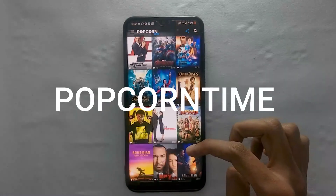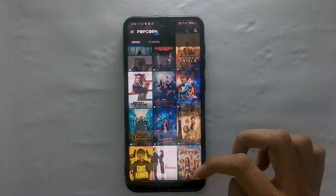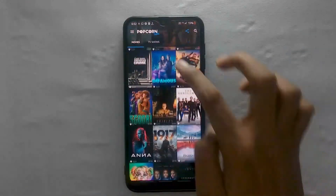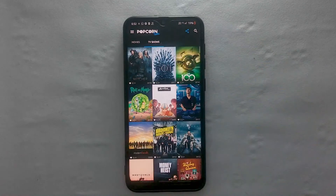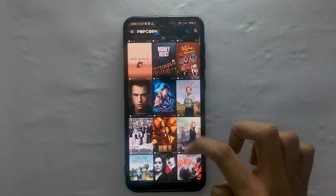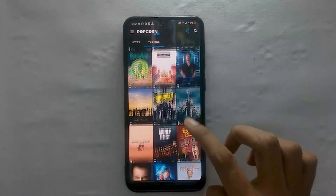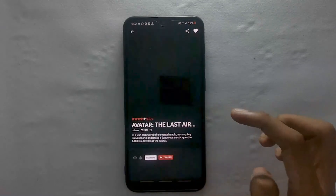Yet another great app to stream is Popcorn Time. Popcorn Time once blew the internet with how professional it went. There are almost all movies and TV shows ever made in this app. The main highlight of the app is its efficiency — movies and TV shows are divided into two different categories, and they can be searched by genre, release date, and quality.